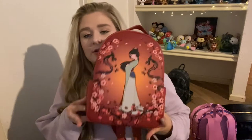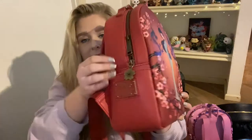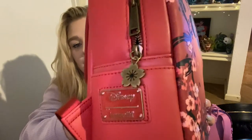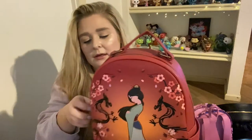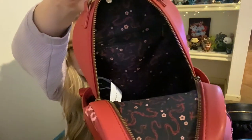I was waiting for a Mulan bag that I loved because there was one out and I just wasn't a fan. When this one was leaked and I knew it was coming out I was so obsessed. It has Mulan surrounded by cherry blossoms and Mushu — it is so so gorgeous. I love it. It has a really cute cherry blossom charm on the zipper. A lot of the princess bags have bag charms which I really appreciate. And then we have Mushu as the inner lining with a back zipper pocket.